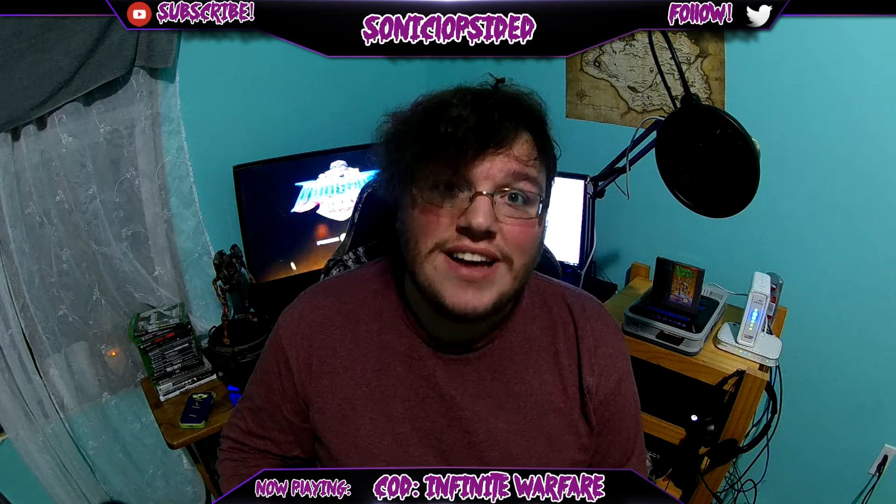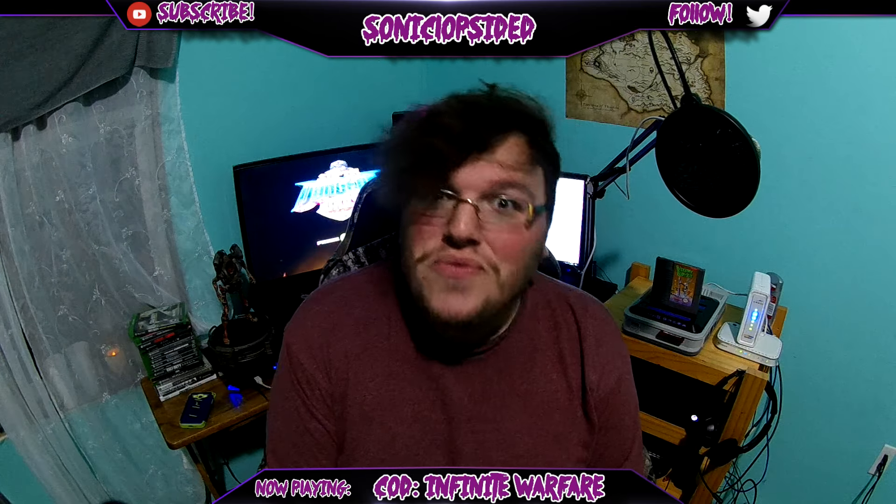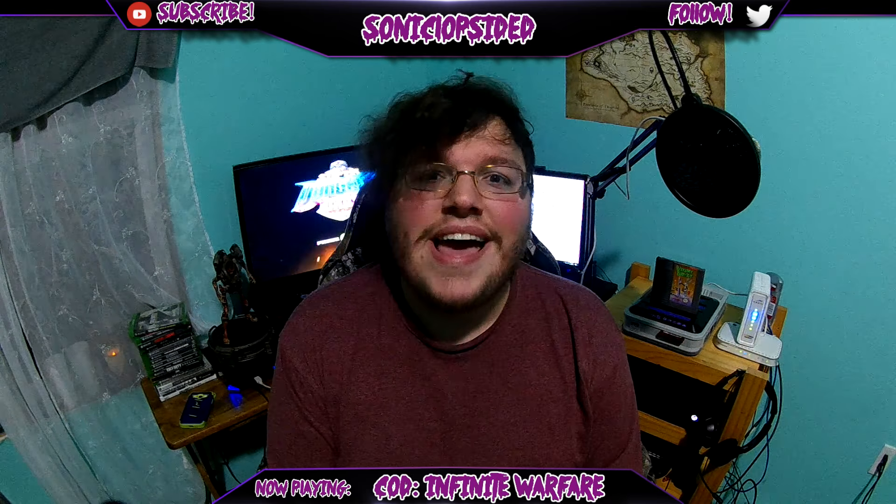Hey guys, what's up? It's Sonic Lopsided. Welcome back to a new video, and today I'm talking about something that's pretty important to anybody that might have bought Call of Duty Infinite Warfare on the PC.